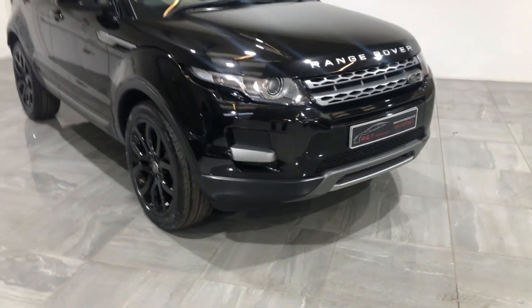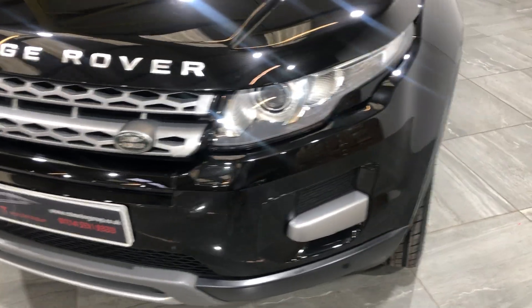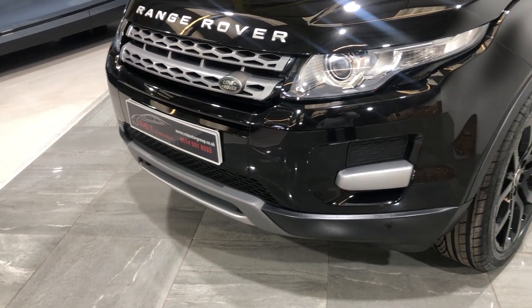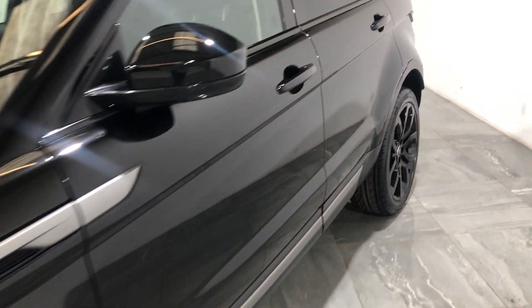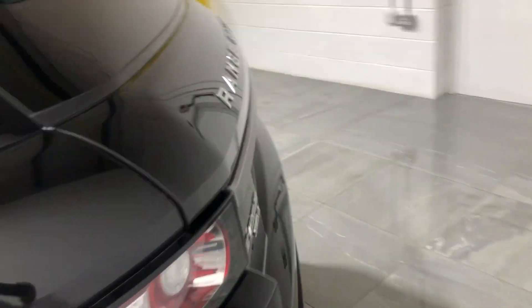We'll start with the front bumper and across the bonnet. There's no bad scratches, no bad scuffs, or any bad stone chips. It's also fitted with parking sensors. Down the passenger side, there's no dints, no bad scratches, no bad scuffs or any marks on it either.